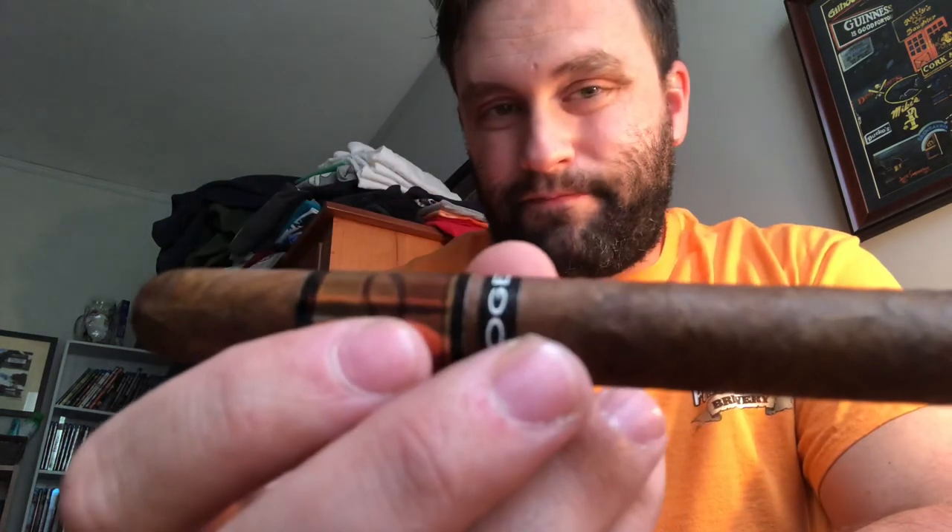Next up, an Acid cigar — one of my number one favorite brands. Acid, Drew Estates, Progeny. Full, medium to full again. And I'm really looking forward to that.